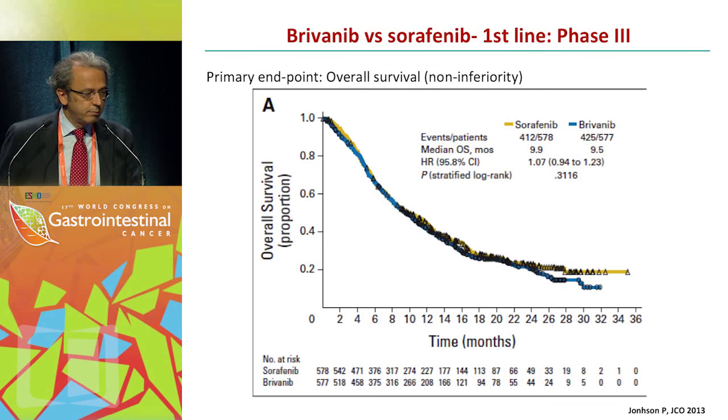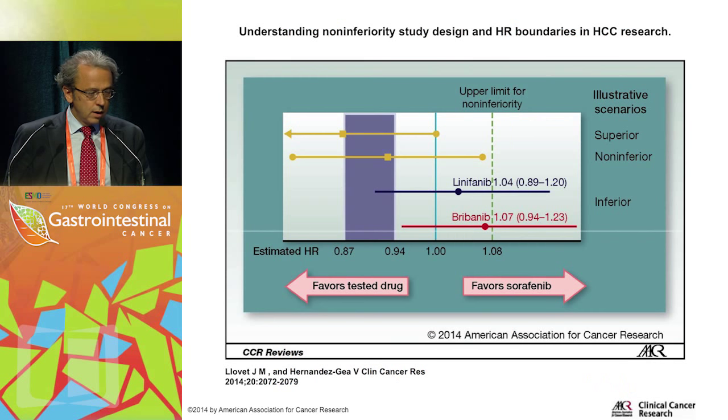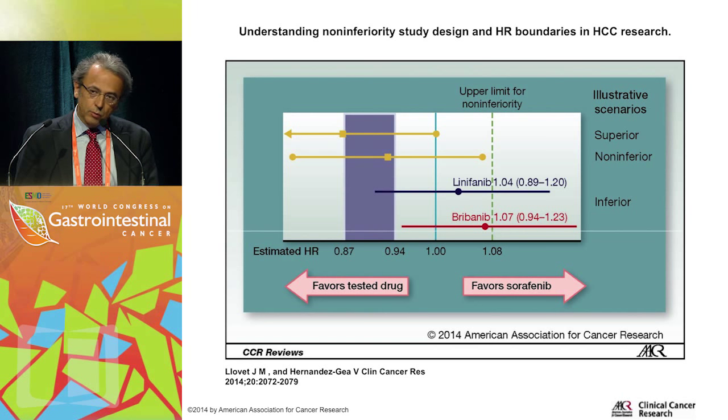Another trial compared brivanib versus sorafenib in first line with a non-inferiority design. Median survival for sorafenib was 9.9 months, with a hazard ratio of 1.07. For non-inferiority, we would define superiority as a hazard ratio generally below 0.8 with the confidence interval not crossing 1, whereas non-inferiority requires a hazard ratio between 0.87 and 0.94 with a 95% confidence interval below 1.08. The brivanib and linifanib trials both had hazard ratios of 1.07 and 1.04 respectively, with the 95% confidence interval far beyond the 1.08 threshold.